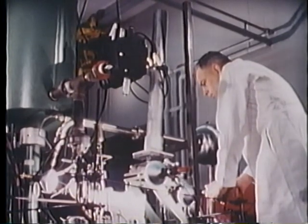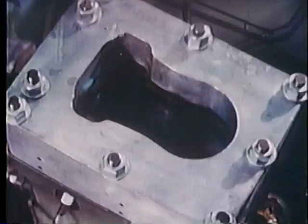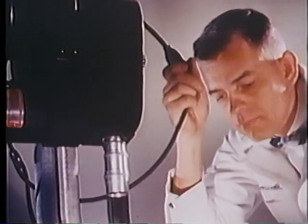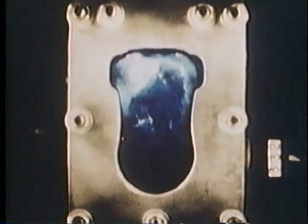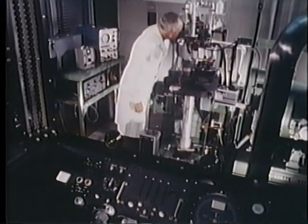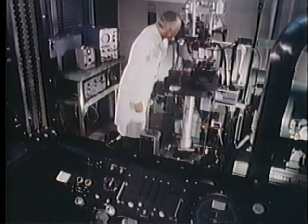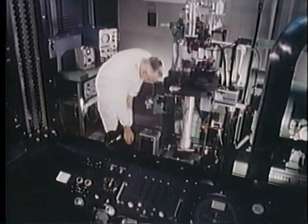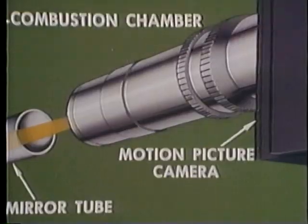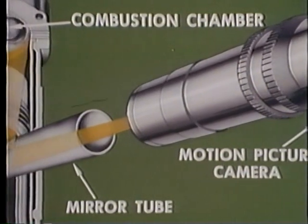Later equipment consisted of a high-speed camera mounted above a single-cylinder, four-stroke cycle L-head engine fitted with a full quartz window to permit a direct, unobstructed view of the combustion chamber. The most recent work has been done with a modern high-compression overhead valve research engine, more nearly like current automotive design. With the help of a mirror, the camera looks up through a quartz-crowned piston to view the combustion chamber from below. The optical path is shown in this drawing.